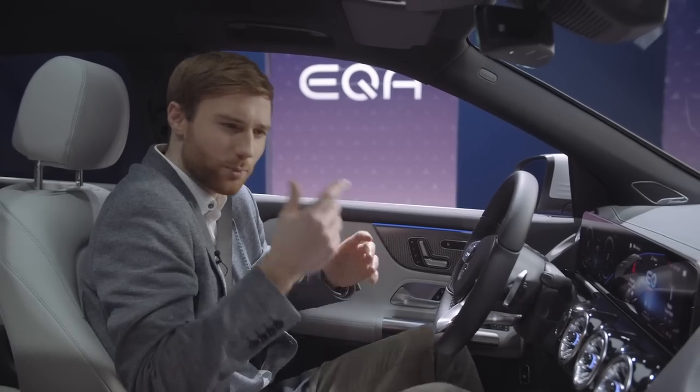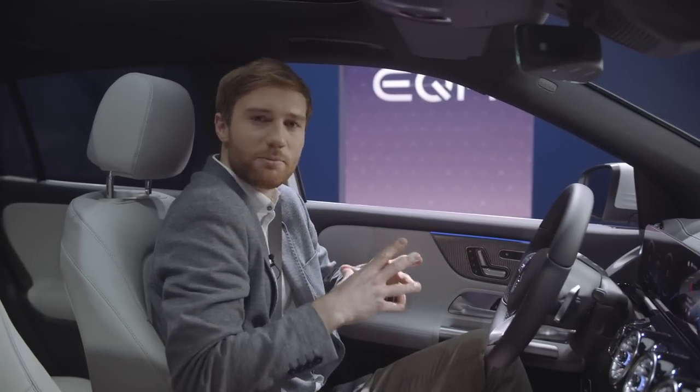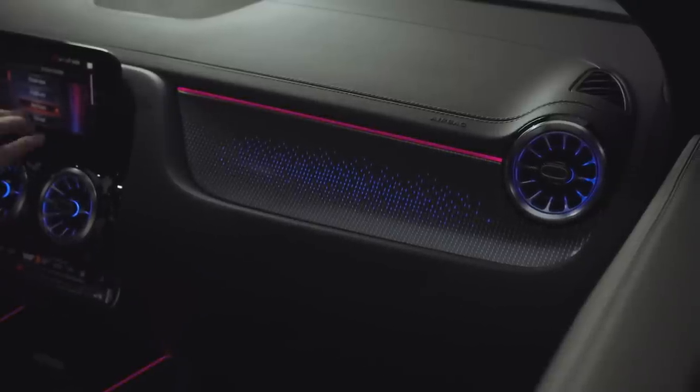On the passenger side, we have another highlight: the backlit trim part. This is actually the first time we offer a backlit trim part in a Mercedes model, and especially during night, that looks really cool.